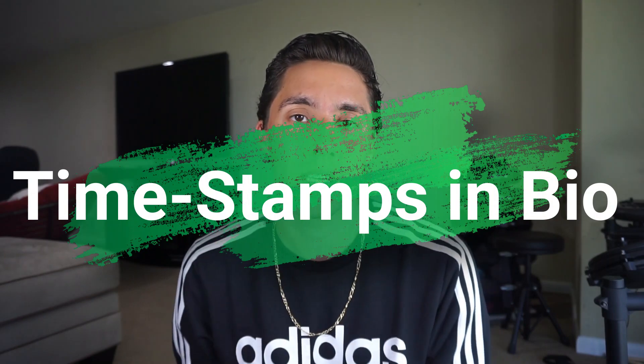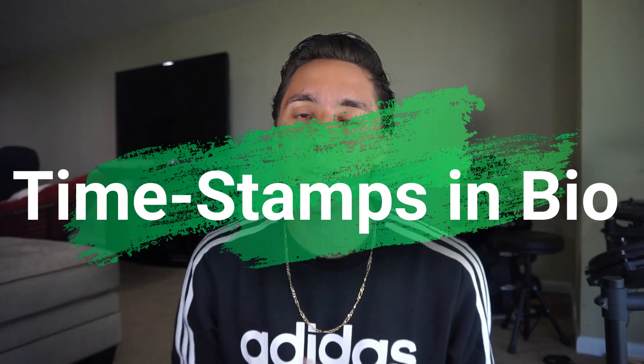Hey everyone, welcome back to my channel. In today's video I'm going to be talking about things that you should not do if you want your MCAT score to increase. I took the MCAT two times — the first time I got a 499 and the second time I got a 510. I'm a third year medical student right now, so I'm going to be talking about some tips I learned in medical school too.